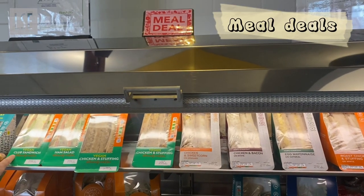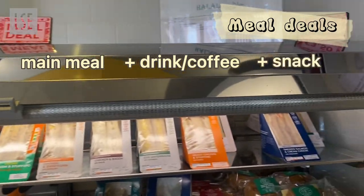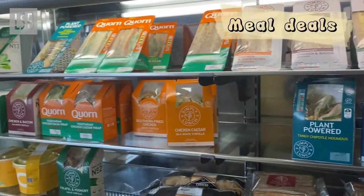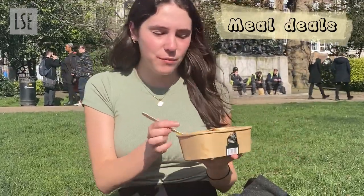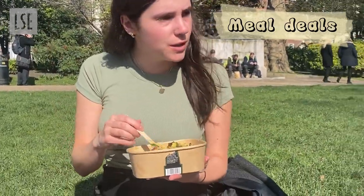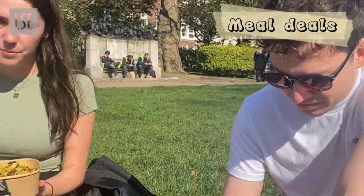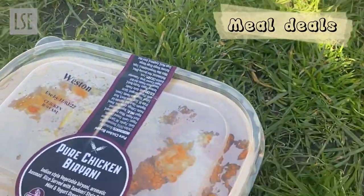Meal deals are a really good way to get your main meal, drink, and snack. For around 3 pounds, they're available at the Student Union as well as other grocery stores. We got the veggie burrani from the Student Union — it was about 3.85. Very yummy. I got the chicken burrani. It's really cheap.